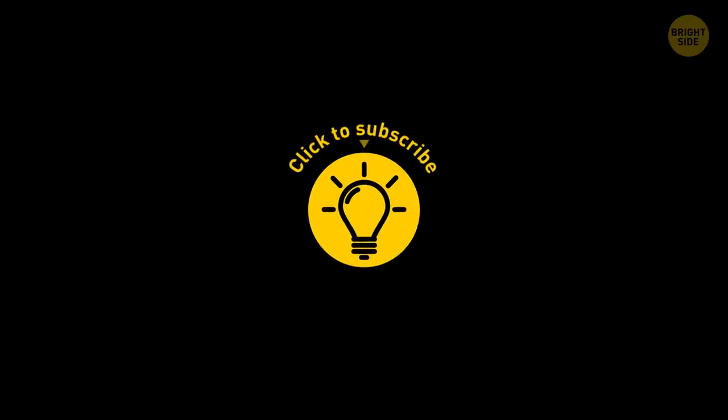If you learned something new today, give the video a like and share it with a friend. And here are some other cool videos I think you'll enjoy — just click to the left or right. And remember, stay on the Bright Side of life!